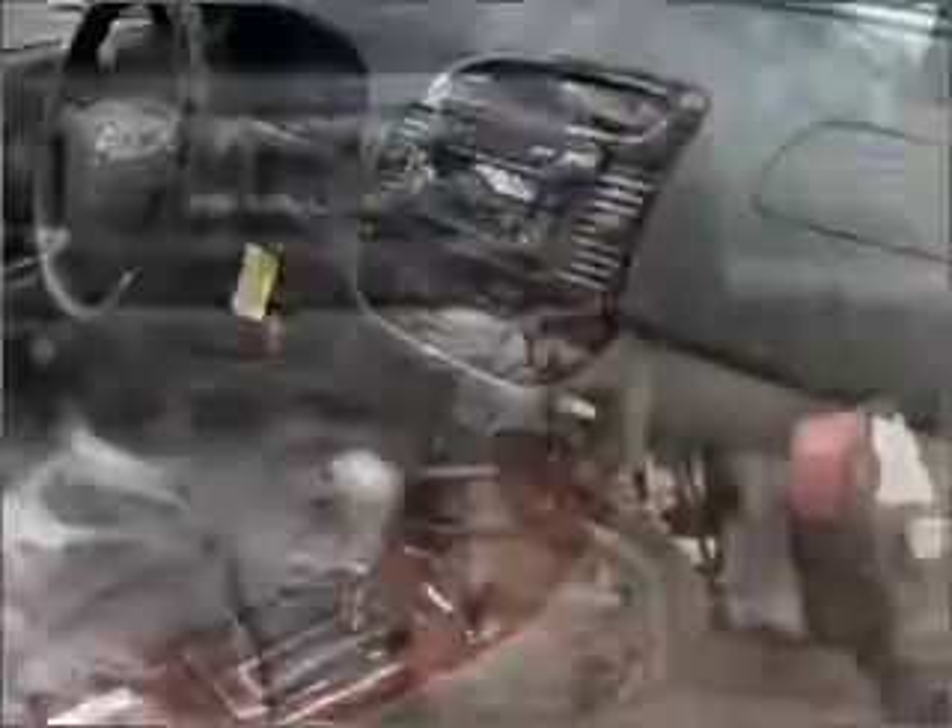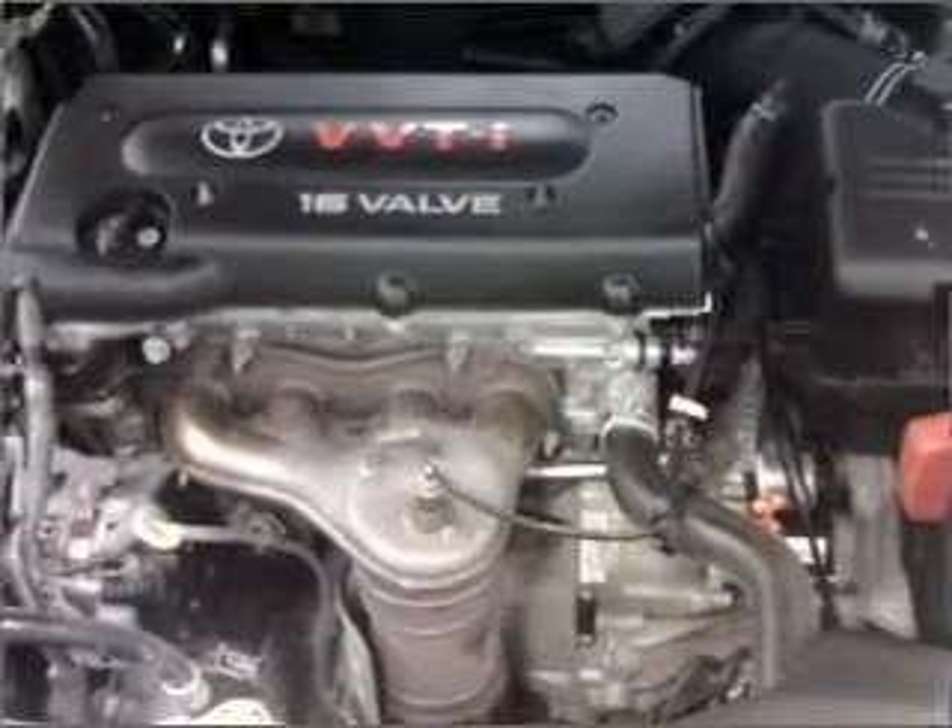Power door locks, power windows, power steering, cruise control, and an alarm system.